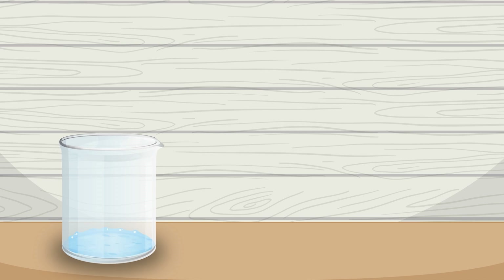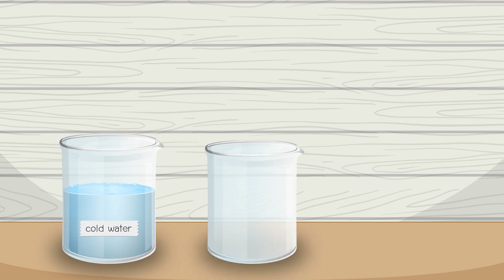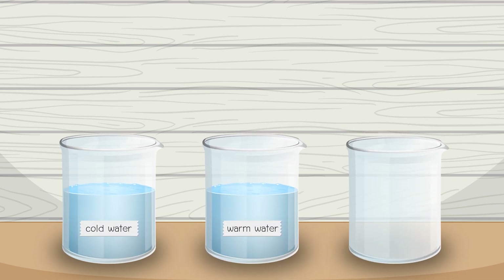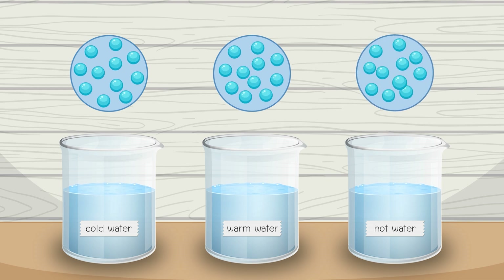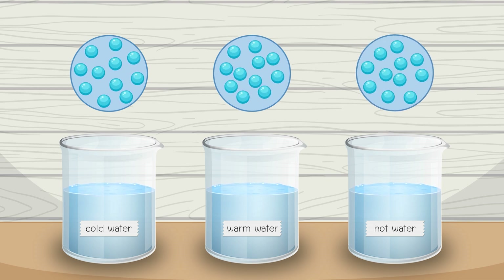For example, we have three beakers containing the same amount of water: one with cold water, one with warm water, and one with hot water. Particles move slowly in cold water, faster in warm water, and even faster in hot water.